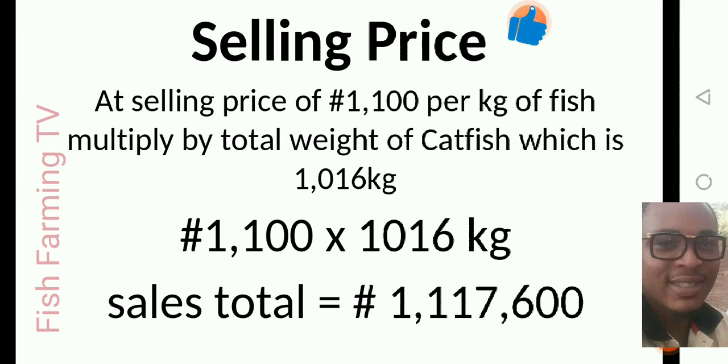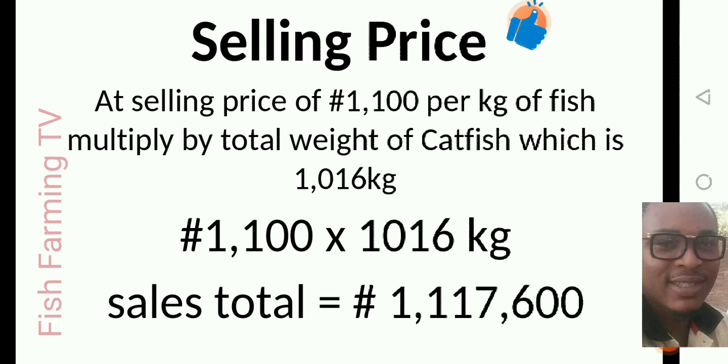At a selling price of 1,100 naira per kg, multiply by the total weight of the catfish which is 1,016 kg. So 1,100 naira × 1,016 kg — all the fish together weigh 1,016 kg. Multiply that by the selling price of 1,100 naira, and it gives you a total sales revenue of 1,117,600 naira.